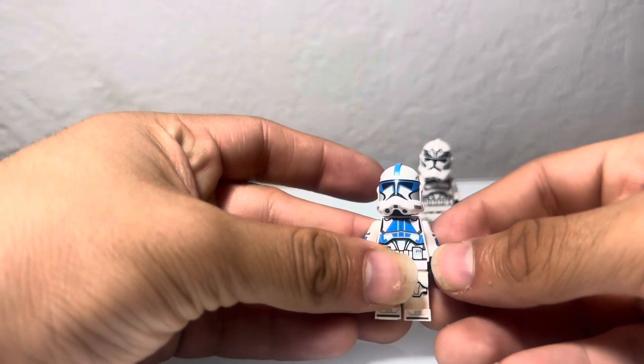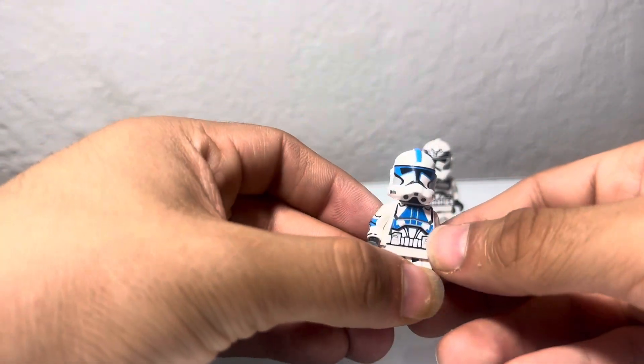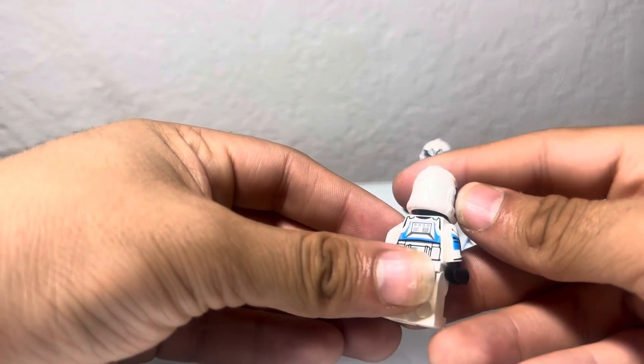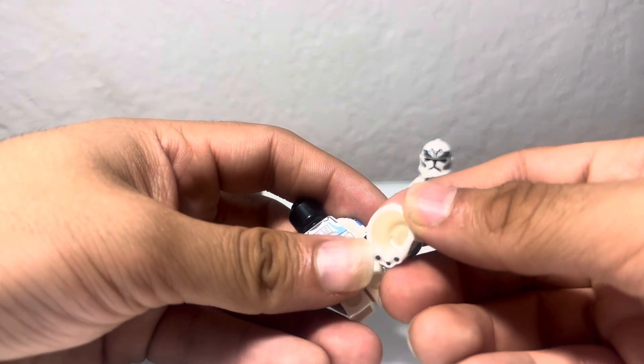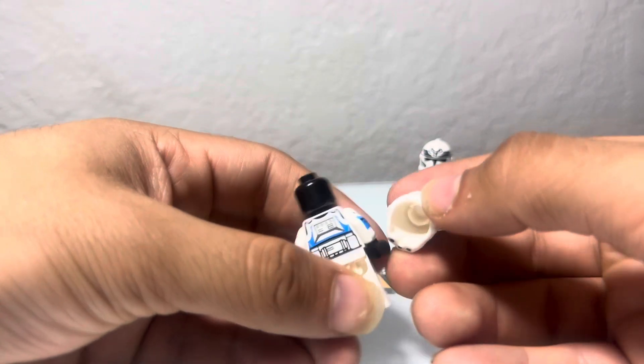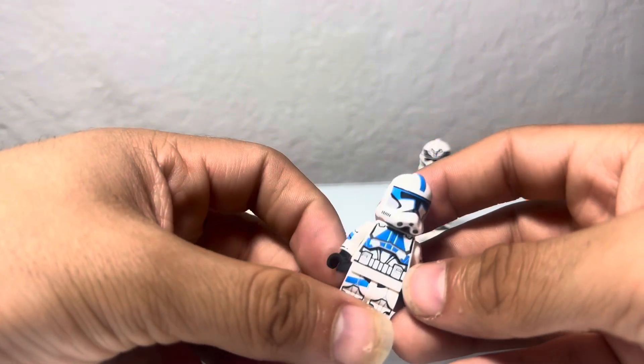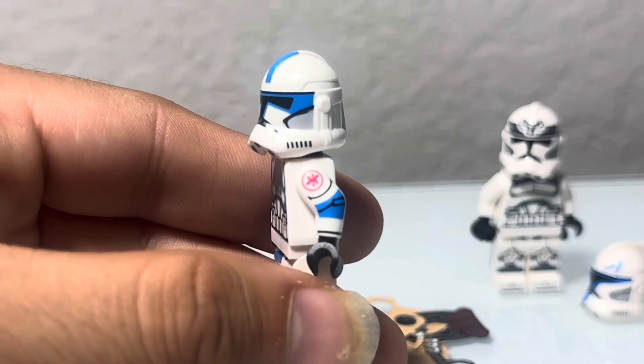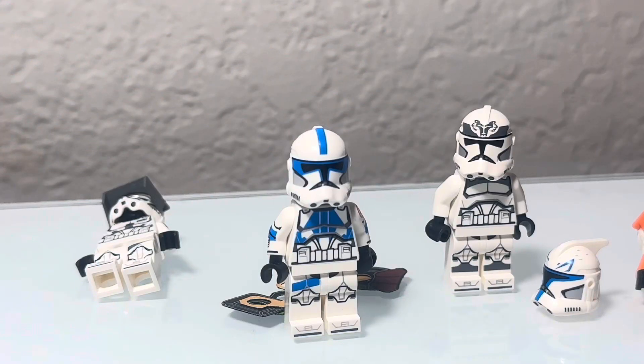Now here's one I'm very excited to have — this is Kix, the clone medic seen in the Battle of Umbara. He looks really nice. I'm unsure whether this is official LEGO, but his helmet does fit fine. We can see the medic logo — really nice details. I'm so glad I got him. Now the only clone I still need is Hardcase. I'm a little upset he wasn't restocked alongside Kix — that would have been really cool. But maybe there's still a chance; I still have faith.